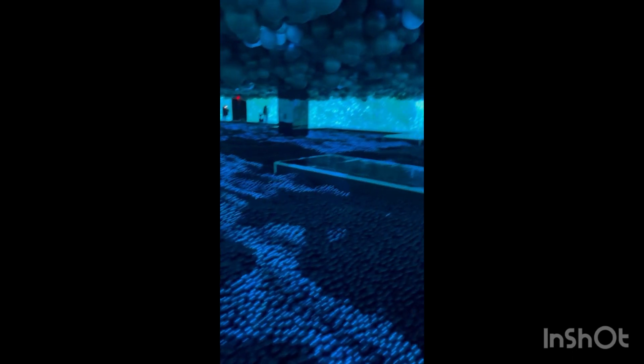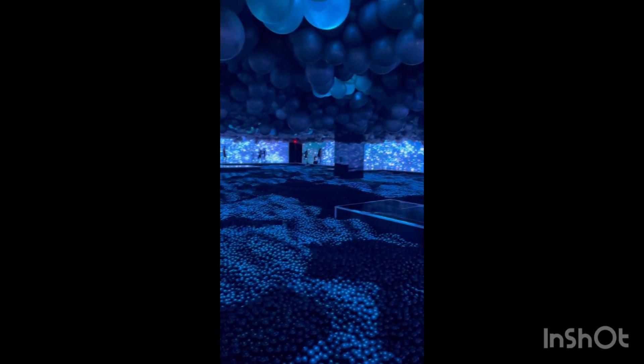The Balloon Museum is super interactive. The kids had a ball, and I think grown people would have a ball too. I went alone, but I think if I had gone with a group, we would have been interactive with things as well.